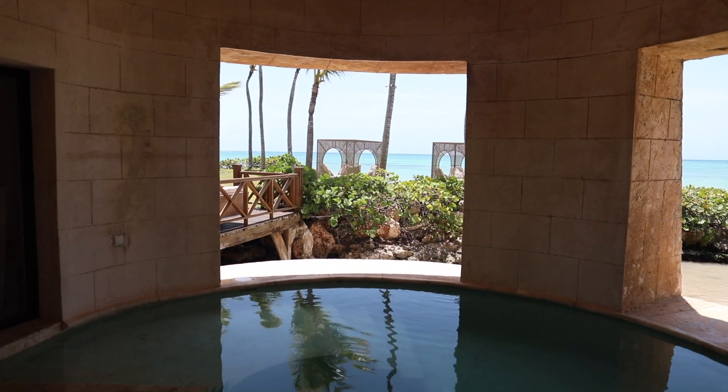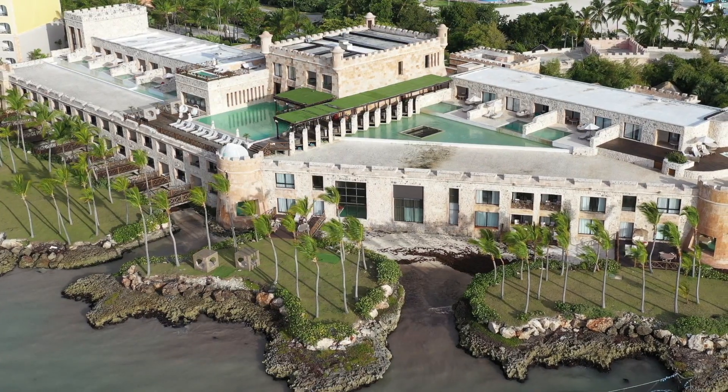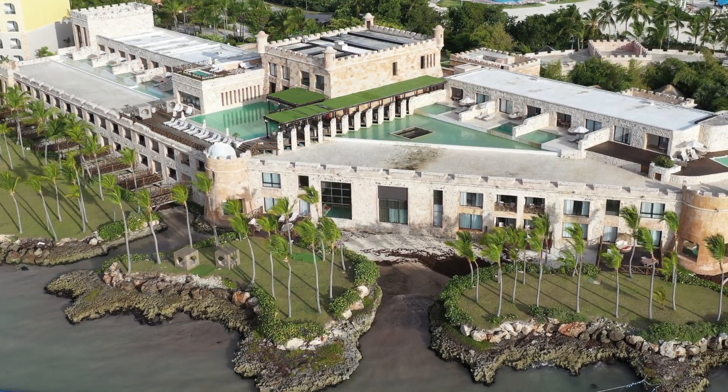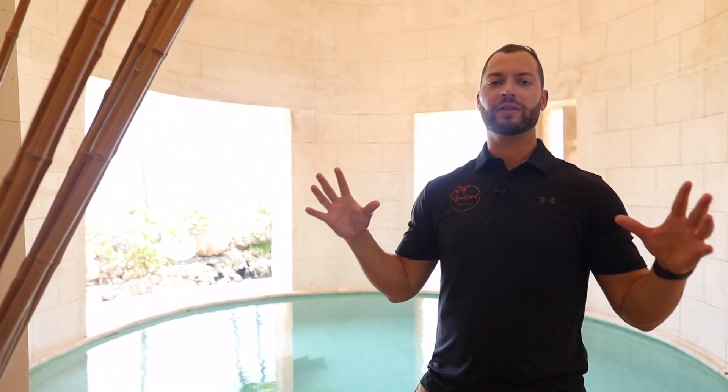Another perk is you get access to a private island right outside your sliding door. That is a perfect wedding venue — they'll do your wedding right outside on your very own private island. Also perfect for hosting groups.